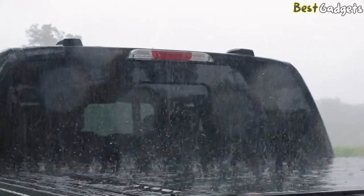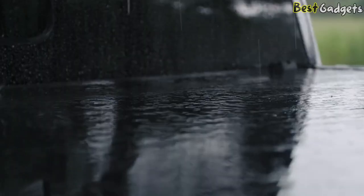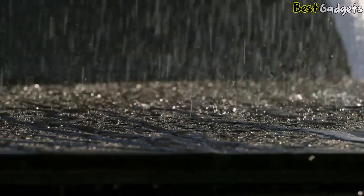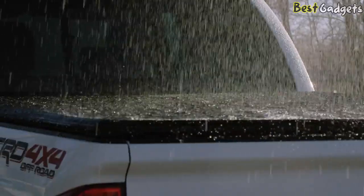When properly installed, a truck bed tonneau cover will keep the vast majority of water from entering your truck's bed. To describe a tonneau cover as 100% watertight or waterproof would be inaccurate, but the most you'll usually get are a few drops intruding during a rainstorm.